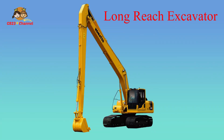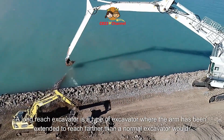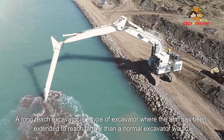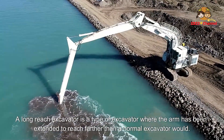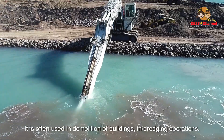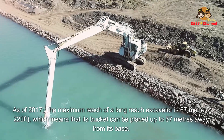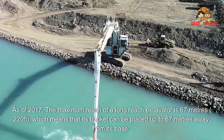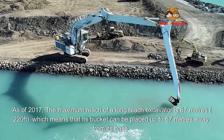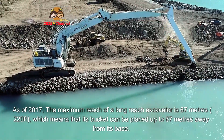A long-reach excavator is a type of excavator where the arm has been extended to reach farther than a normal excavator would. It is often used in demolition of buildings and in dredging operations. As of 2017, the maximum reach of a long-reach excavator is 67 meters, which means that its bucket can be placed up to 67 meters away from its base.